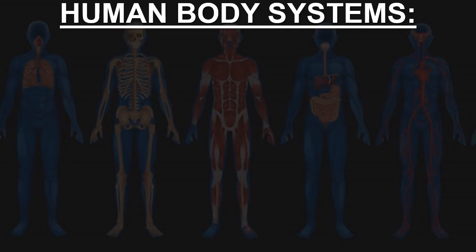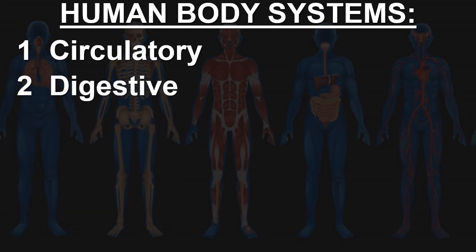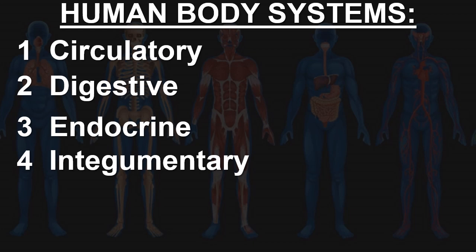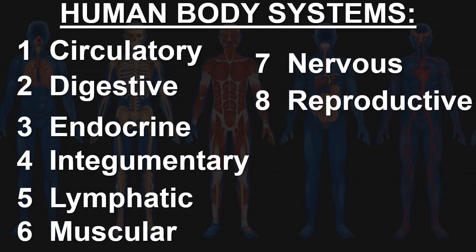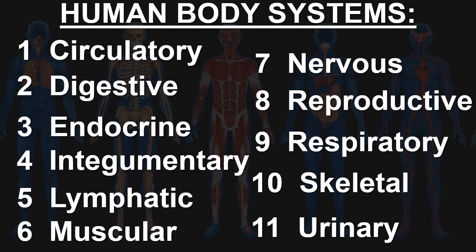If you guessed eleven, then you are correct. The human body systems are the circulatory, digestive, endocrine, integumentary, lymphatic, muscular, nervous, reproductive, respiratory, skeletal, and urinary.